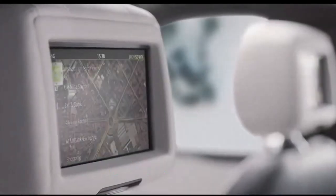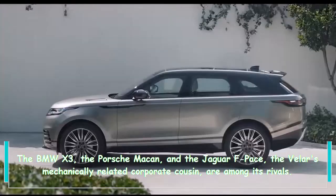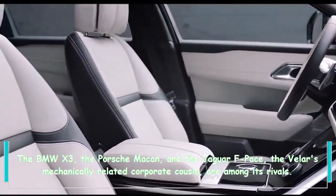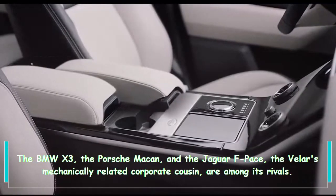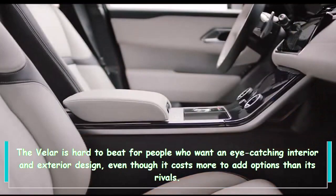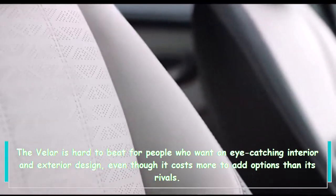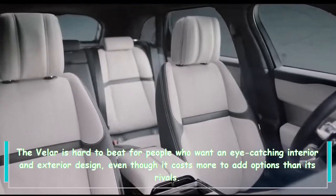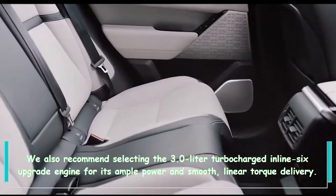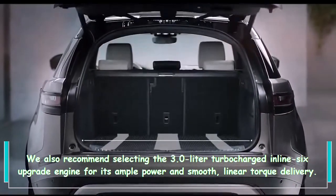The BMW X3, the Porsche Macan, and the Jaguar F-Pace — the Velar's mechanically related corporate cousin — are among its rivals. The Velar is hard to beat for people who want an eye-catching interior and exterior design, even though it costs more to add options than its rivals. We also recommend selecting the 3.0-liter turbocharged inline-six upgrade engine for its ample power and smooth linear torque delivery.